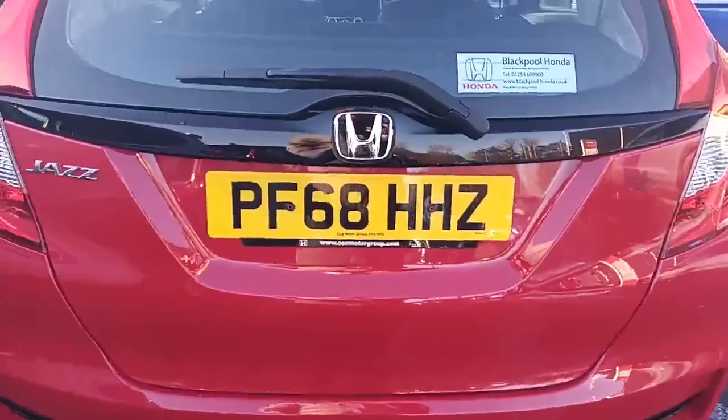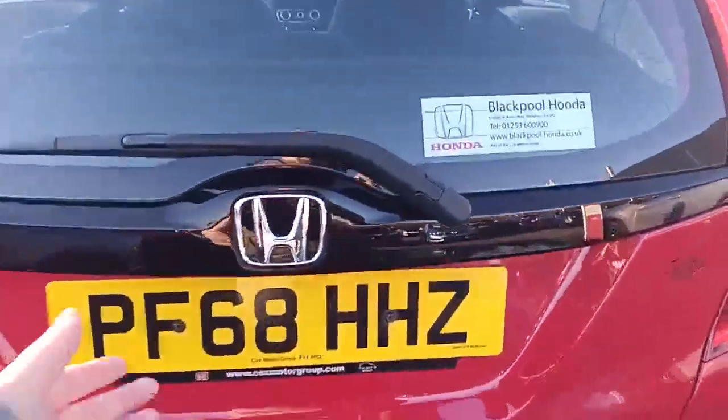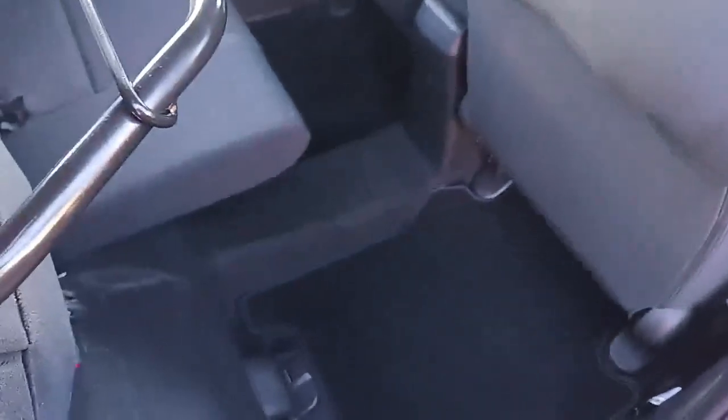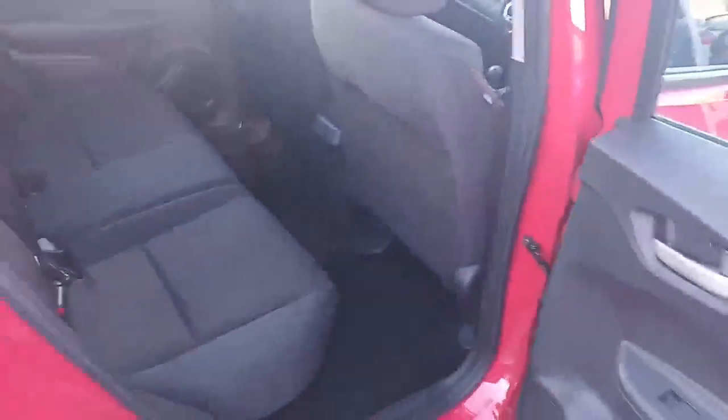There's the registration number PF68HHZ. Obviously not a bad size boot for a little Jazz, with an extra compartment underneath. And obviously being a Honda Jazz you do get the magic seats in the back, which lift up and go nice and flat to give you all that extra space. Electric windows front and rear, electric folding mirrors.